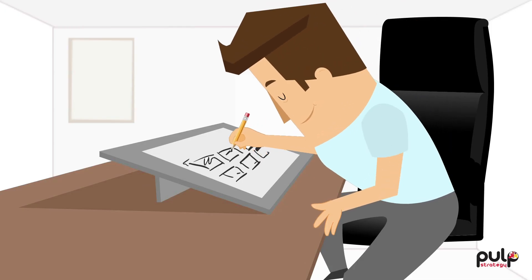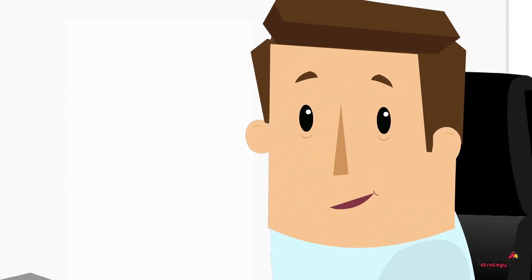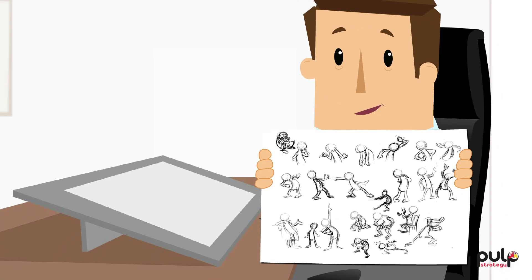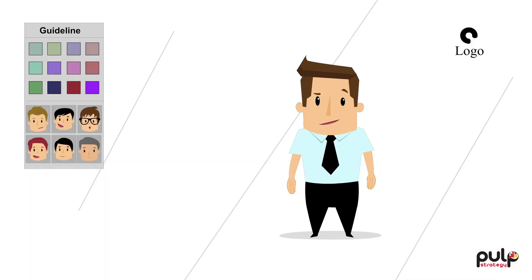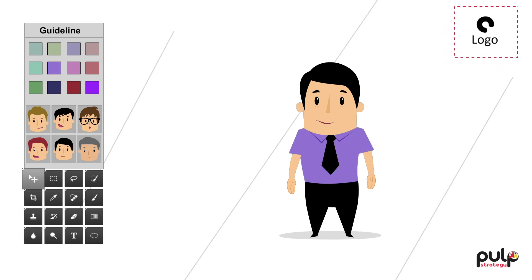Once the script has your approval, our sketch artists and visualizers prepare a storyboard. If your video needs character animation, we will also send a preliminary sketch to help you visualize. Our strategists work with you to ensure that the video follows the brand guidelines in terms of color, style, openness of the frame, logo positioning, etc.